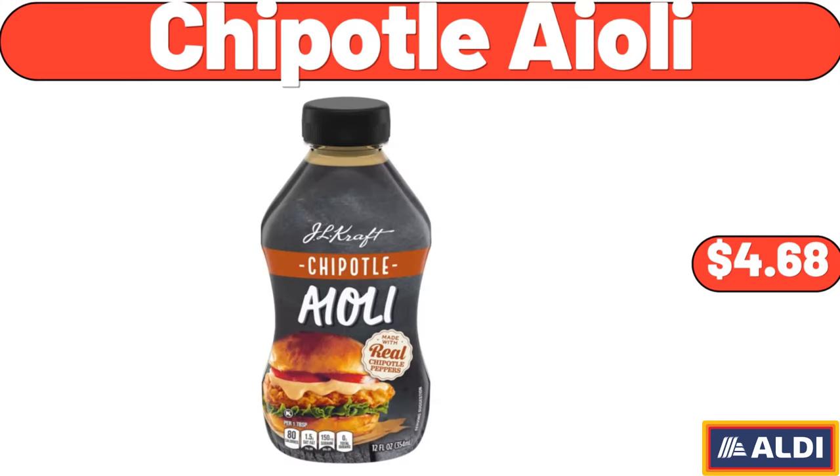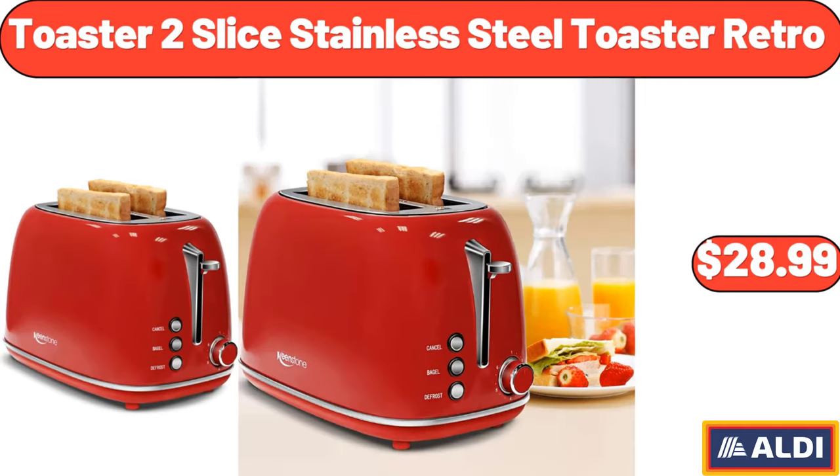Chipotle Aioli, $4.68. Toaster 2 Slice Stainless Steel Toaster Retro, $28.99.